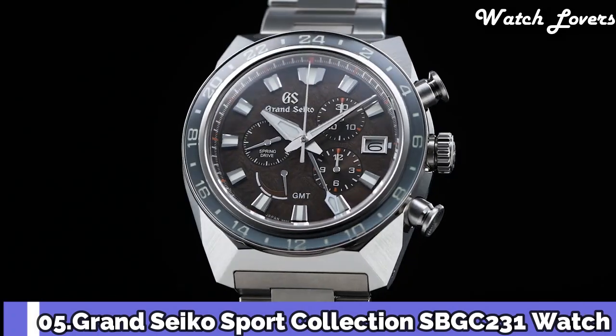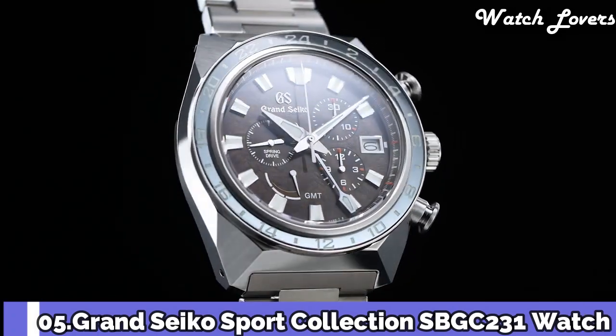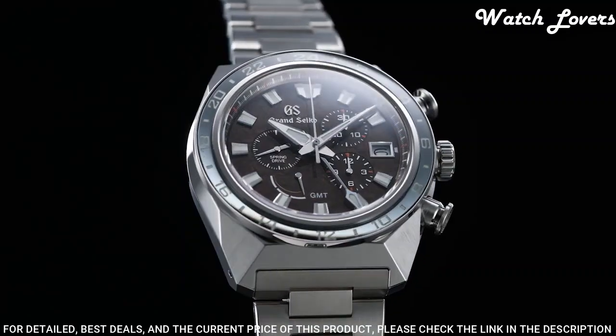Number 5: Grand Seiko Sport Collection SBGC231 Watch.